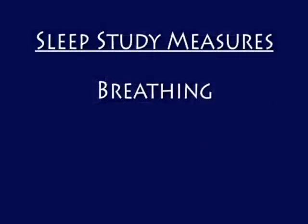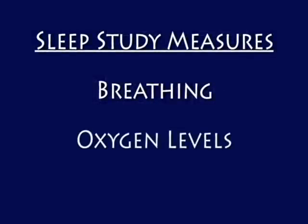Having a sleep study is the best way to determine if you have sleep apnea. Sleep studies involve spending the night in the sleep lab to measure your breathing, oxygen levels, and quality of sleep.